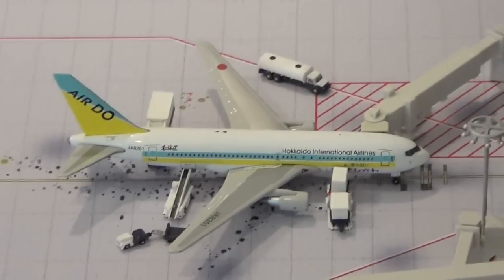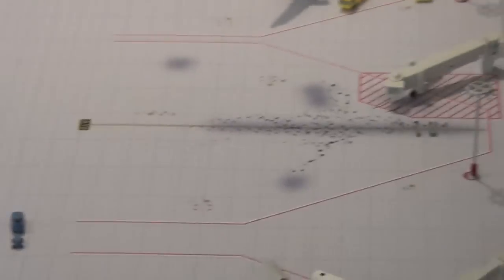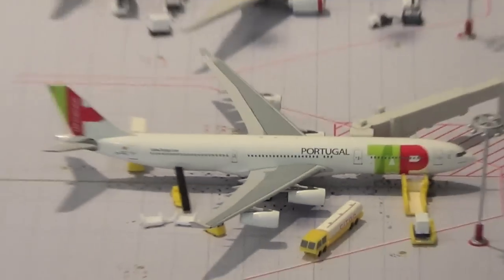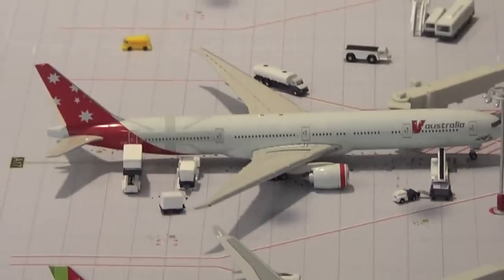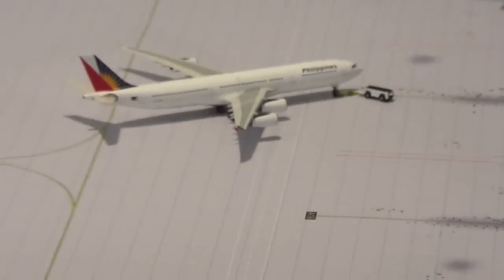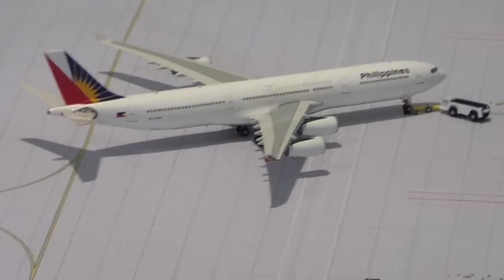Airdo 767-200 heading out to Hokkaido International Airport via Anchorage, so it has to make a fuel stop in Anchorage. Empty gate where the Asiana is heading. Taxiing towards TAP Portugal getting serviced — bags being loaded up, fuel — and this is heading out to Lisbon. Virgin Australia 777-300ER heading out to Brisbane via LAX. Empty gate. Philippines Airlines A340-300 pushing back for Manila.